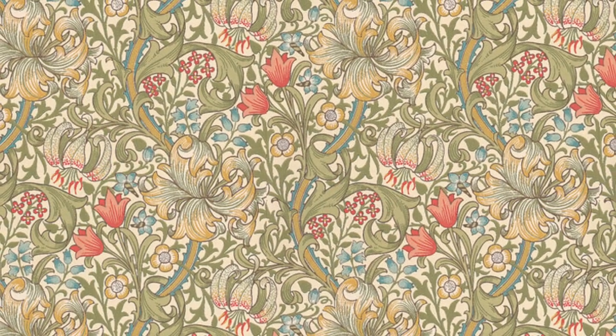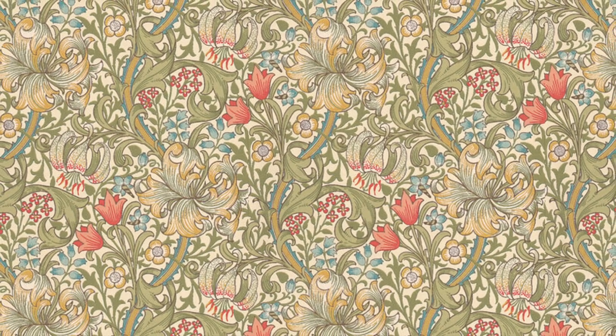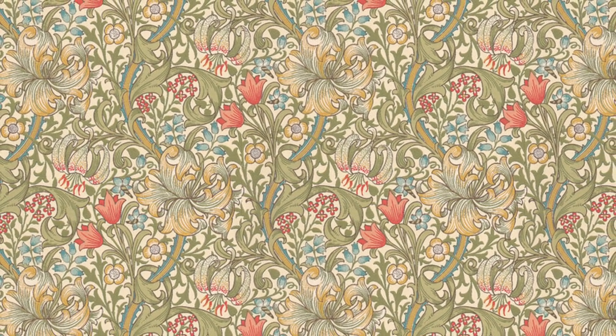Thanks for watching — I'll talk to you all very soon. And I thought I'd tell you about the wallpaper behind me. This is a William Morris reproduction of a pattern called Golden Lily. Not only does it have those beautiful lilies, but there are a couple other plants in there too. It's a nice old-fashioned kind of wallpaper — just another example of how when you like botanical things, it kind of seeps into every aspect of your life.